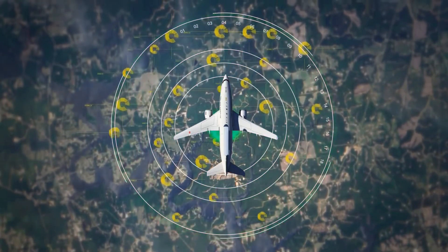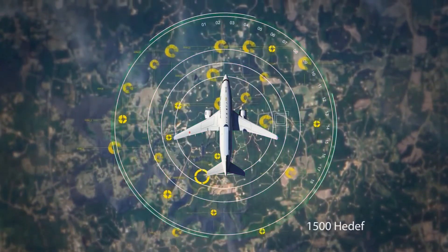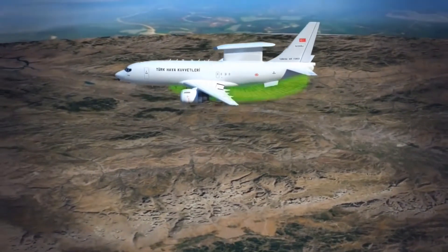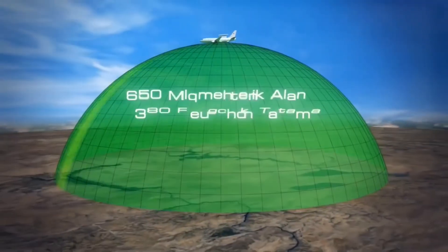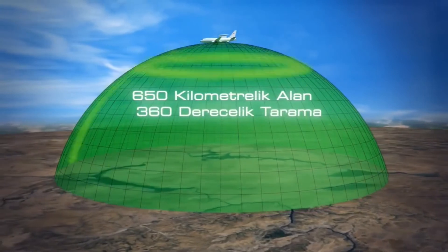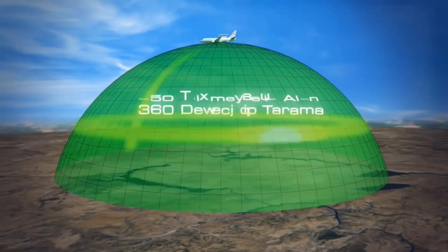The radar is capable of simultaneous air and sea search, fighter control, and area search, with a maximum range of over 600 km in look-up mode. The radar provides 360 degrees coverage.